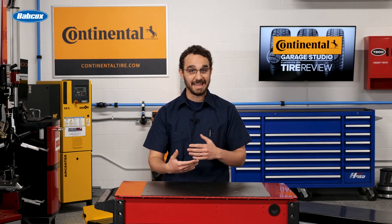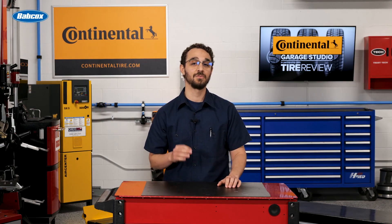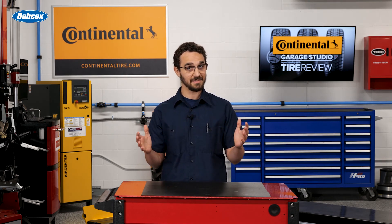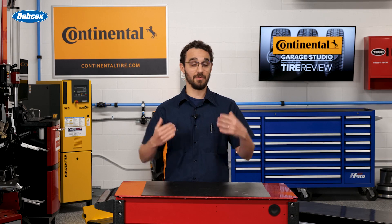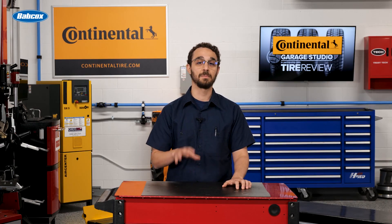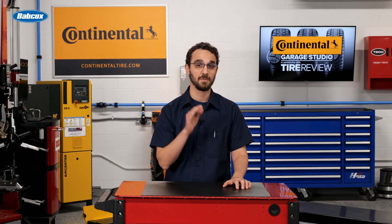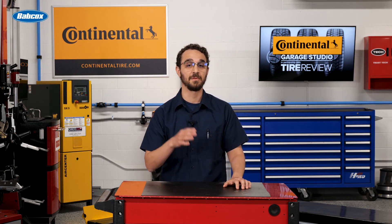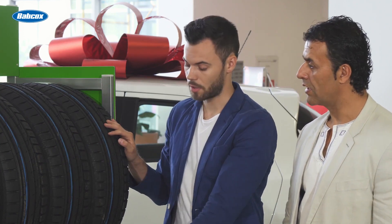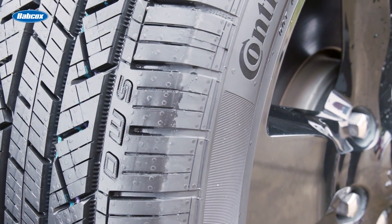So, looking for the answer as to whether an all-wheel drive vehicle owner needs to replace all four tires simultaneously? The answer, from me, is a resounding yes. When it comes time to replace tires, AWD owners should prioritize replacing all four tires simultaneously with the same size and brand.